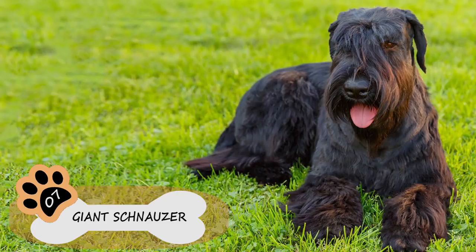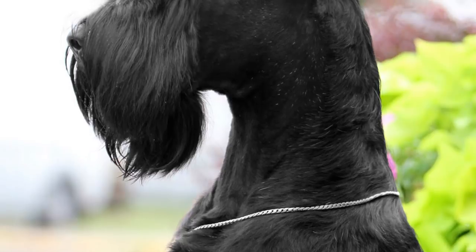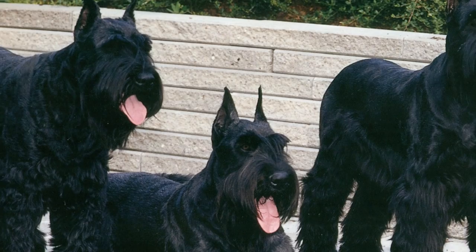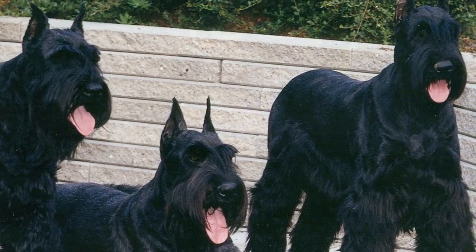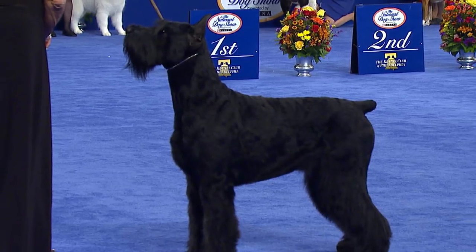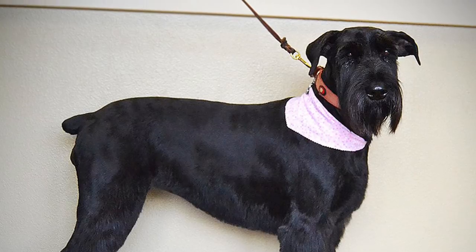Number 7: Giant Schnauzer. Besides being one of the most popular dogs for its beauty, variety of sizes, and easy training, the Schnauzer is also one of the best pets for allergic people due to the minimal amount of hair it loses. If you want a faithful companion who follows you everywhere, the Schnauzer is your dog — an active and very playful breed who loves to be with both adults and children, ready to offer their love.